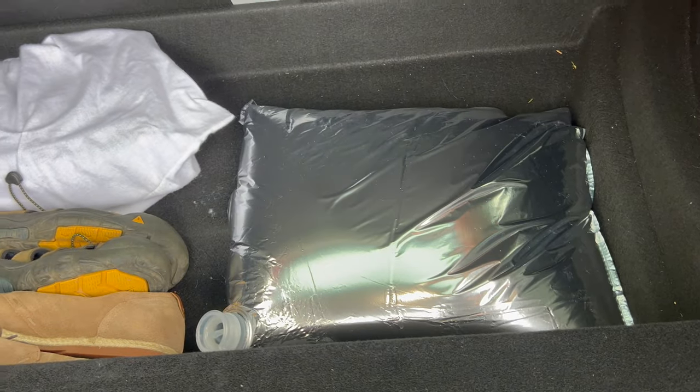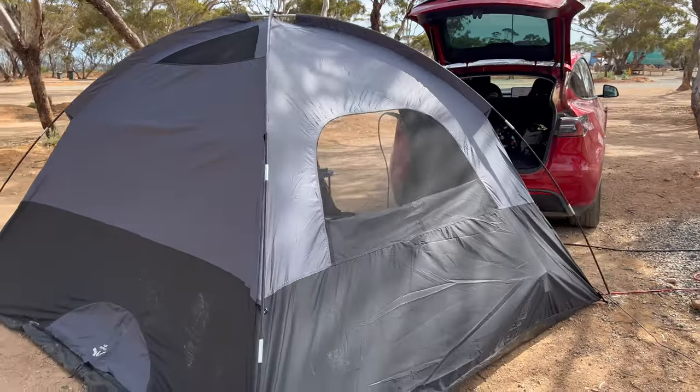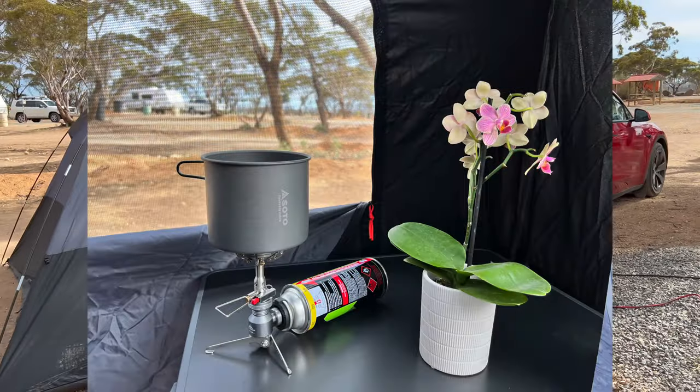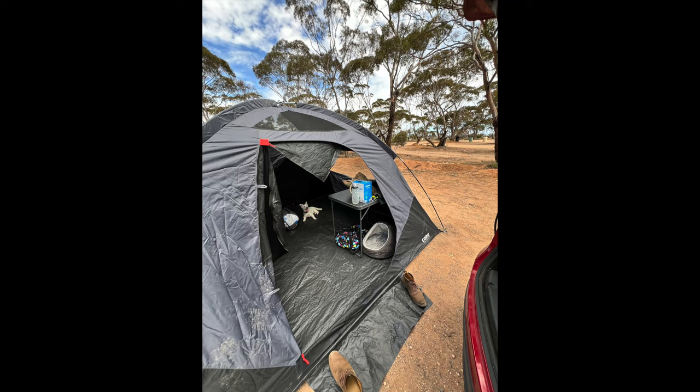We brought along spare water using these boxes of water, which is handy because you can remove the bag inside from the box and it can sit in a small pocket in the car without taking up much room. We found a spot under a compartment to store the water bag. We also brought camping gear: tent, sleeping bag, small billy, and a butane stove. We didn't really need to use them, though Barney and I did use the tent for one night on the Nullarbor.